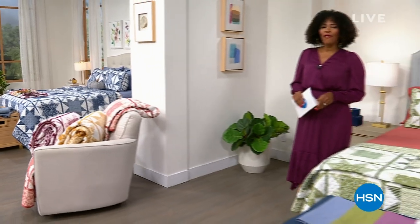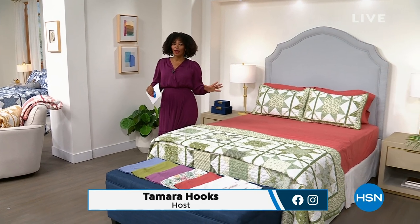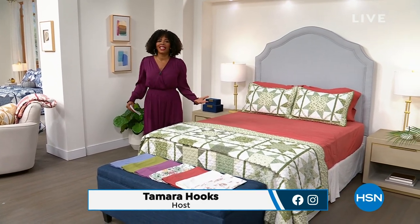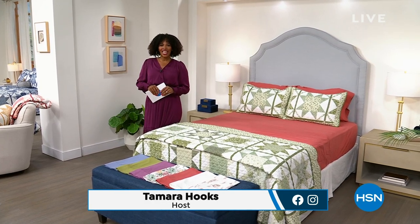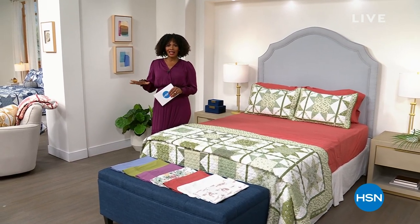Check out the vibe — it is that fall cozy vibe we've got going on here at HSN and we're getting you ready. We're giving you first dibs on getting your home ready for the coziest time of year, which is fall. It's our big fall home event and we've got some really great things for you in this entire hour.